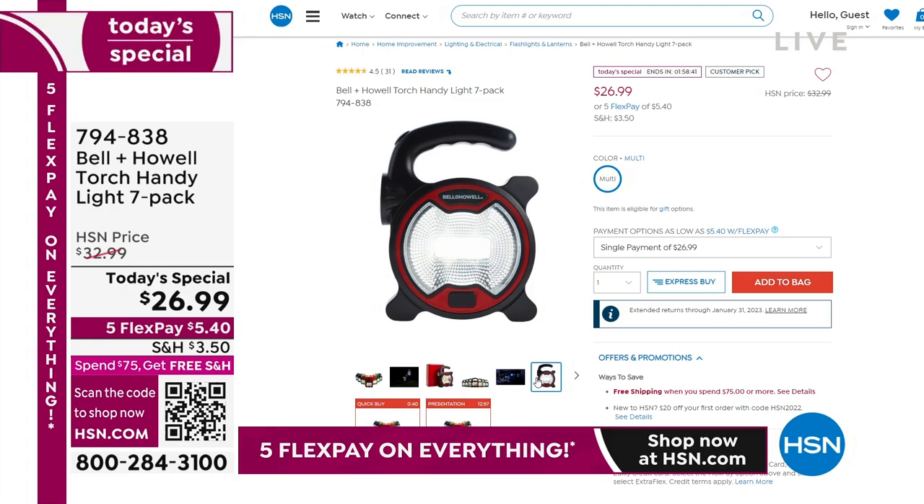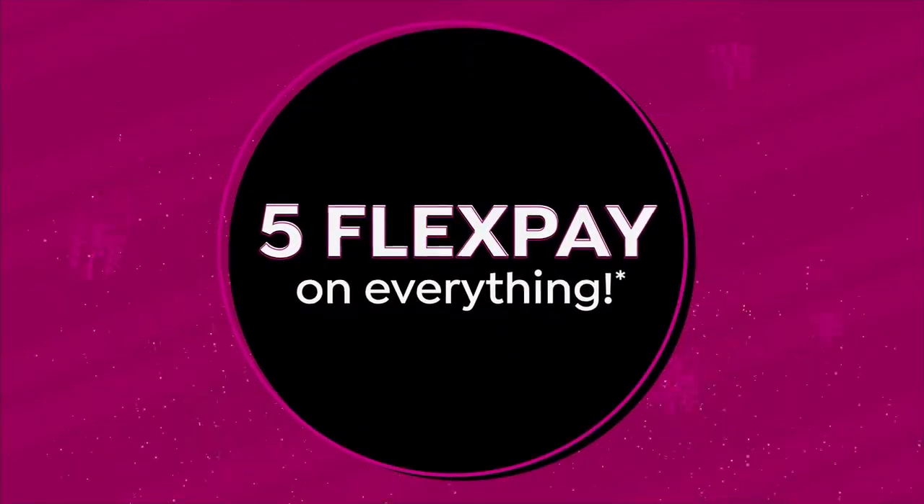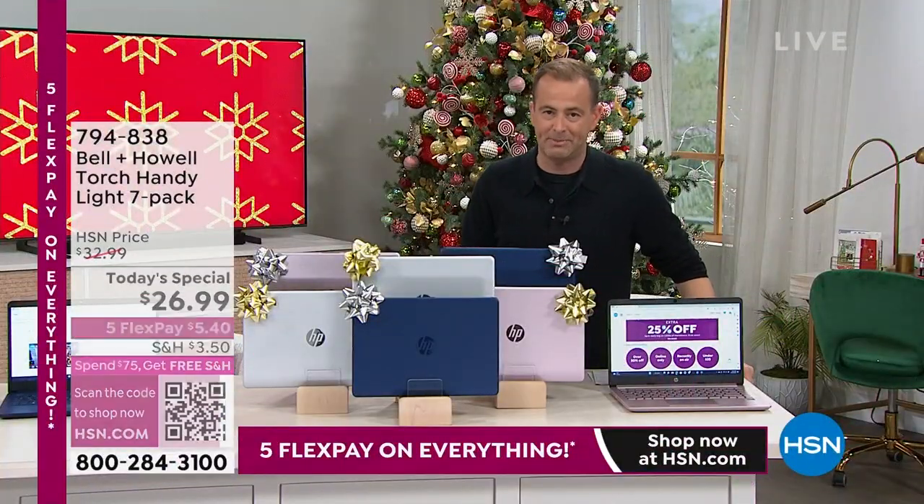This is a big hour, and it's an hour designed around two main items: the Bissell Little Green today's special and the HP today's special.